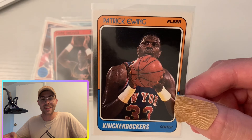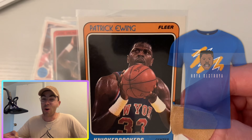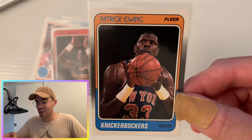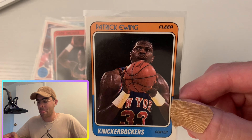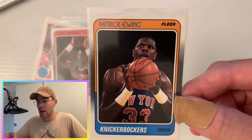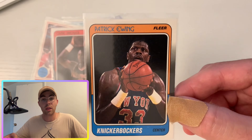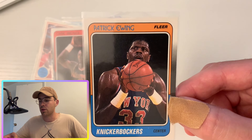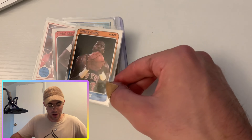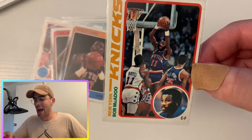Next up, the Knickerbockers — I really wish people still called them the Knickerbockers — Patrick Ewing! The Hoya Destroyer. This guy's a Georgetown alum, just like myself, so I love him a lot. He won an NCAA title with Georgetown and is now the coach there, not doing so hot, so we're not gonna talk about that. He never ended up winning a ring with the Knicks but played many great years with them, running into tough teams like MJ's Bulls. Gotta give the Hoyas some love.